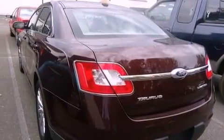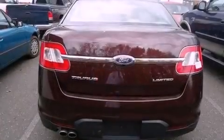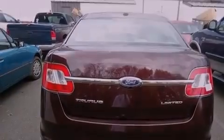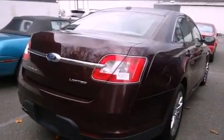Its top features include memory settings for the seat's positions so you can recall your favorite alignments with the push of one button, solar-tinted glass, cruise control, commercial-free satellite radio, leather seats, and chrome wheels with the SecuraLock anti-theft system.